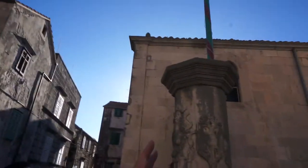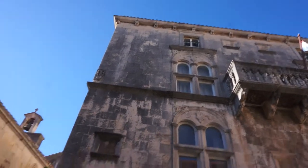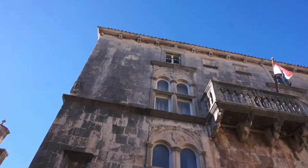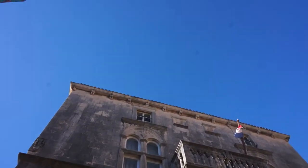If you look right here at the Palace Gabrieli, you can understand how the houses were always built. On the ground floors, workshops. First and second floor, bedrooms and living rooms. And at the top, always the kitchen.